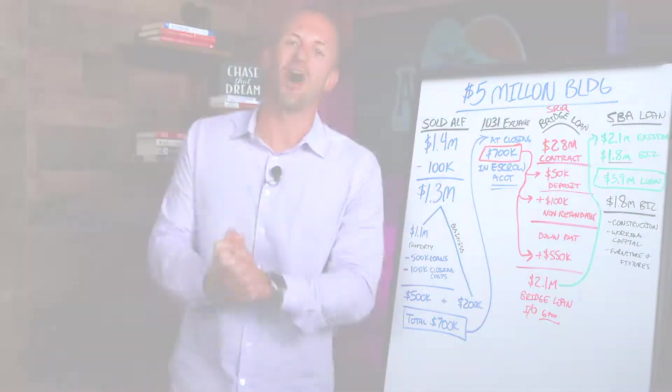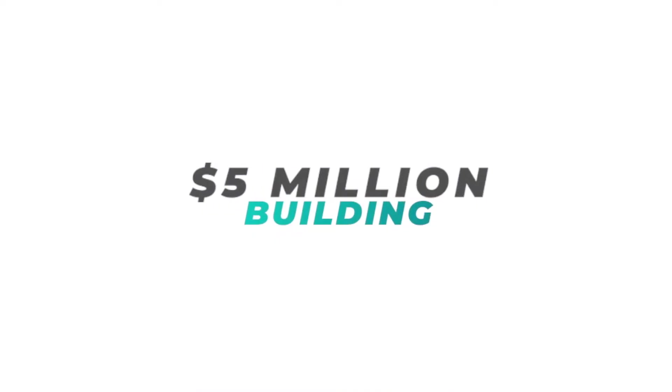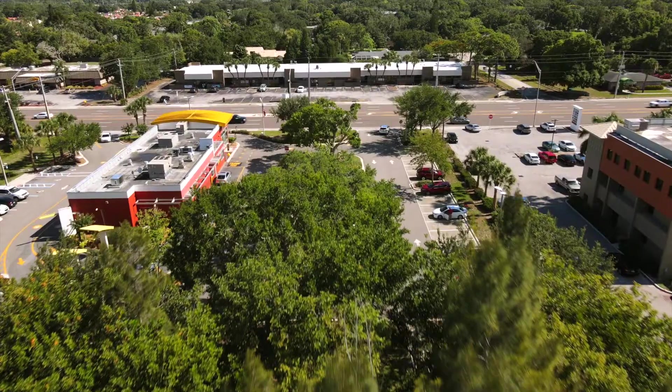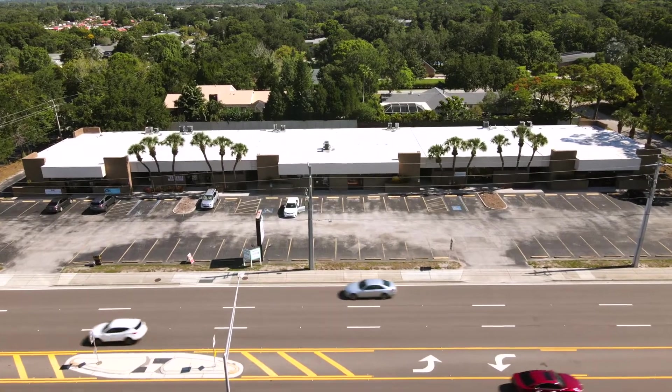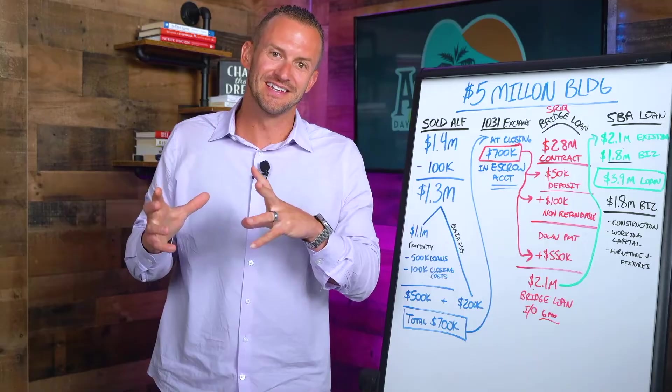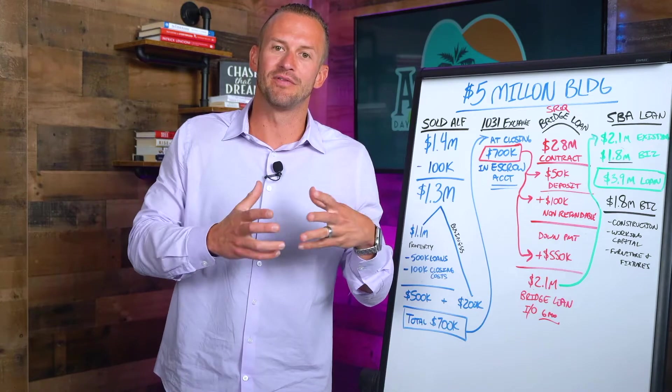What is going on everyone? Today we are going to talk about how the bank gave me a loan to buy a five million dollar building. I don't know what they were thinking, or maybe I don't know what I was thinking, but either way we're going to walk through the steps that got us there and maybe provide some insight.